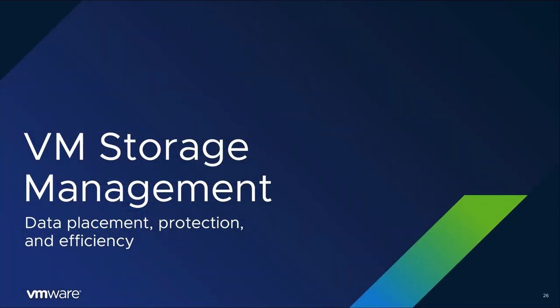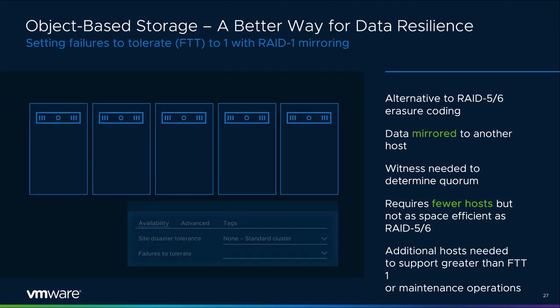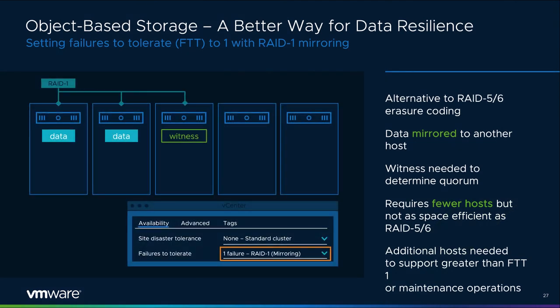A new way of storing data invites questions on how vSAN achieves this. vSAN has two methods of protection historically the responsibility of a storage array. Paired with SPBM, vSAN allows users to define settings on a per-VM or per-VMDK basis — an unprecedented level of flexibility impossible with legacy storage. When defining the level of failures to tolerate, one of two data placement schemes can be used: RAID 1 mirroring or RAID 5/6 erasure coding. With RAID 1 mirroring, the Failures to Tolerate (FTT) defines the number of failures that the object can handle while maintaining data availability, resulting in multiple copies of the object across more than one host to provide resilience.